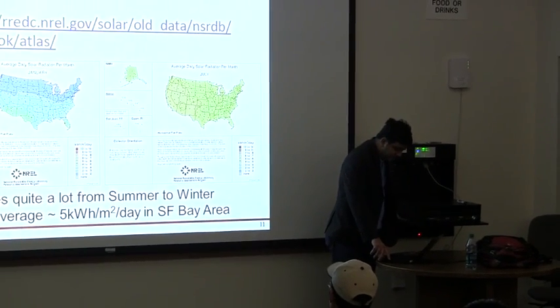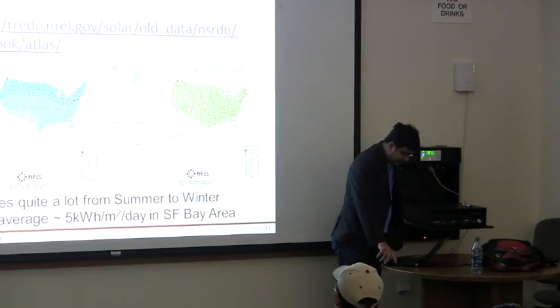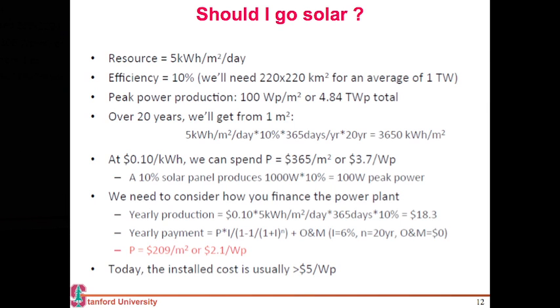Now that I know how much energy I get, the question I ask myself is: do I install a solar panel on my home or not? That is the question you should all ask yourself depending upon where you live, what amount of energy you get, and assuming a particular efficiency of solar power conversion.